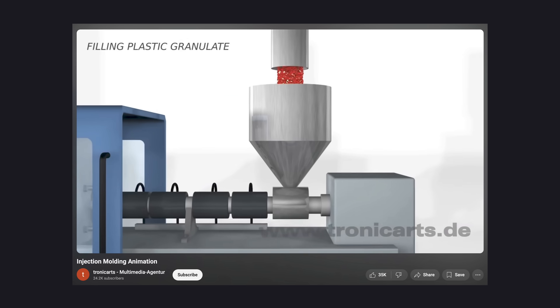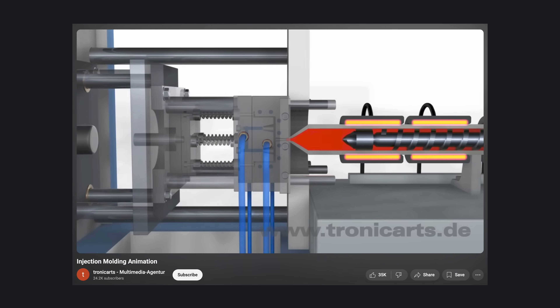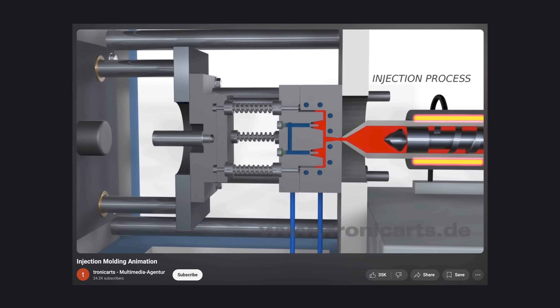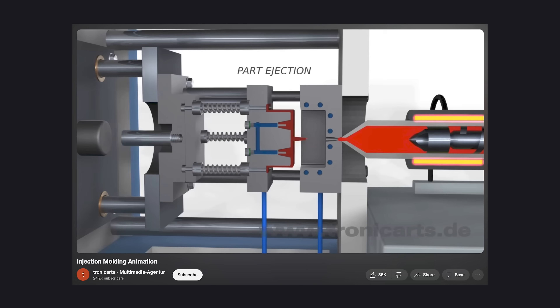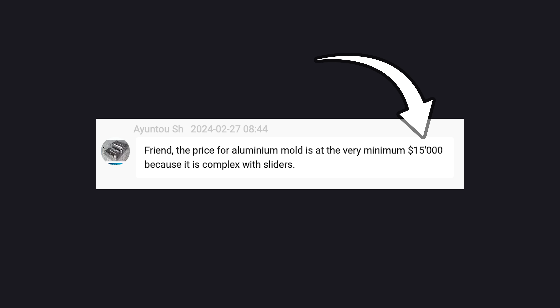The conventional method to produce plastic parts is injection molding: you cut a steel or aluminum mold and then with a big machine you inject melted plastic into the mold. That's great because each part will cost pennies. But what about the mold? Let's take the case production file, send it to someone on Alibaba and ask for the price of a mold — fifteen thousand dollars! That's more than the sandblasting robot already.